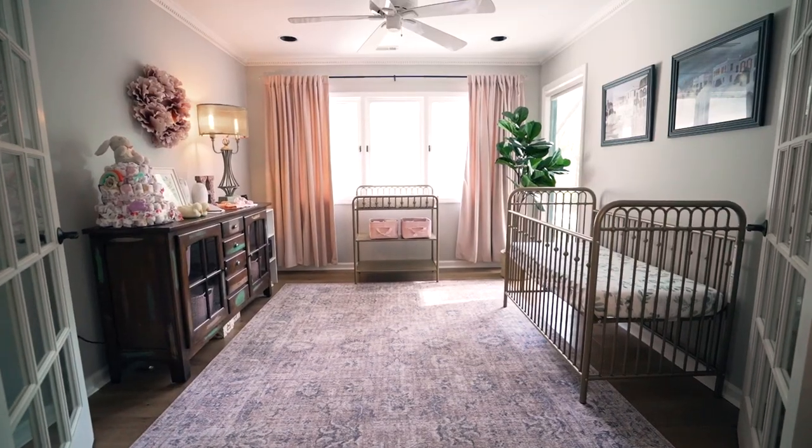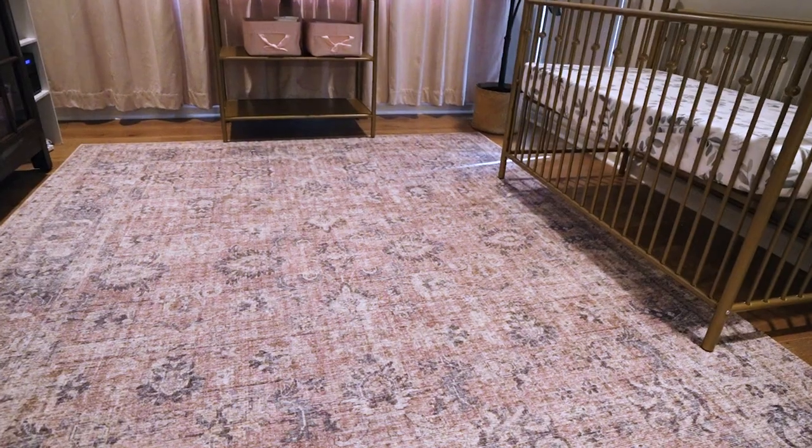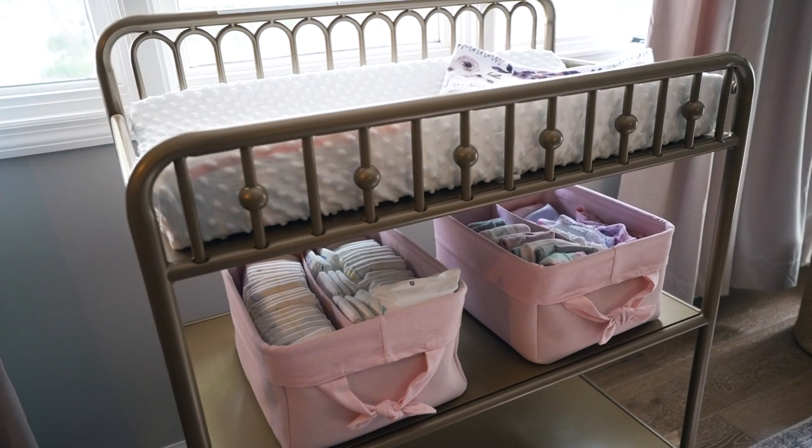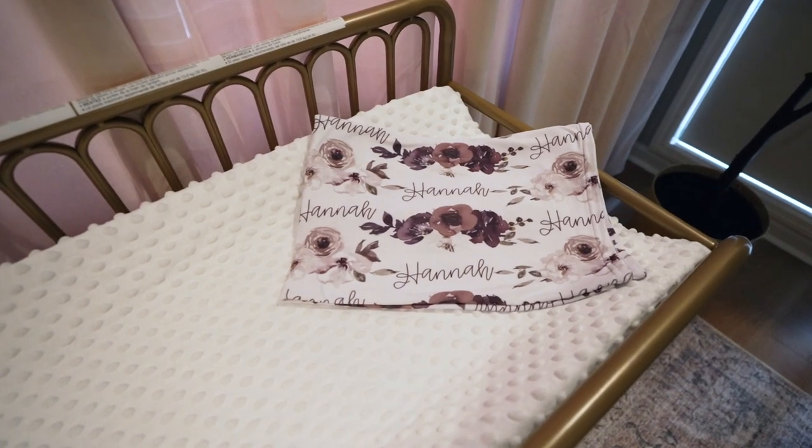Overall I think we were both skeptical about how this was going to turn out, but I'm pleasantly surprised. Are you happy with it? Yeah, I think it looks really cute — I love it actually. What are your favorite things about it? I love that it doesn't look too much like a baby room. Obviously it's a baby room, but it's cute — it's got gold, the carpet's nice, it's not like giraffes and rattles everywhere. It's a nice classy look. We tried to keep it simple, didn't go over the top. Less is more.